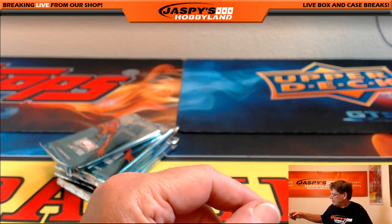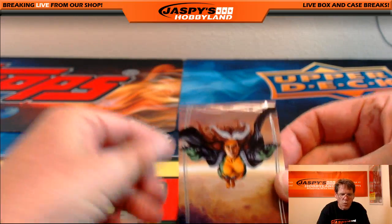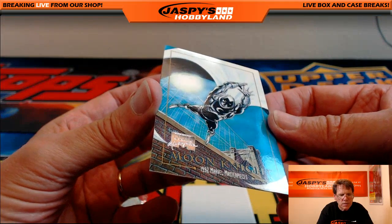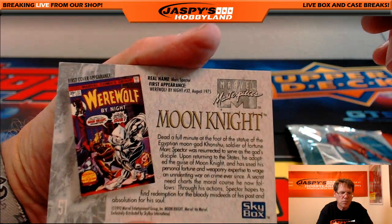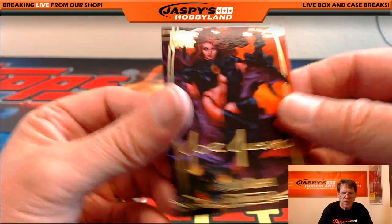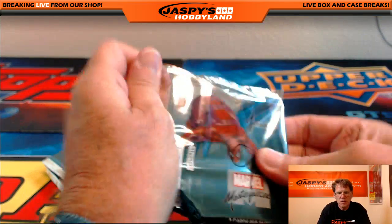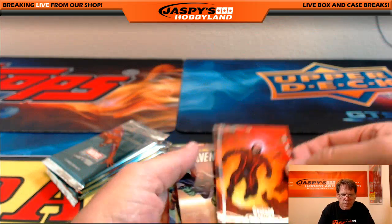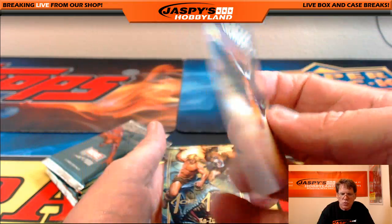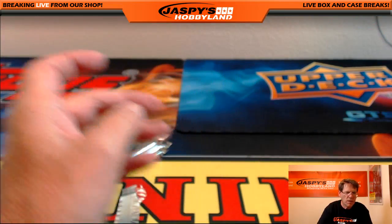Pack number eight is Justin. Rogue, serial number fourteen ninety-nine. Moon Knight — '92 buyback. Those are going well too. And Goblin Queen, unnumbered, gold facsimile auto. On to pack number nine — also Justin. Cyclops, out of nine ninety-nine. King size annual Avengers, out of nine ninety-nine. And Cazar — Joe Jesko gold facsimile. Very nice.